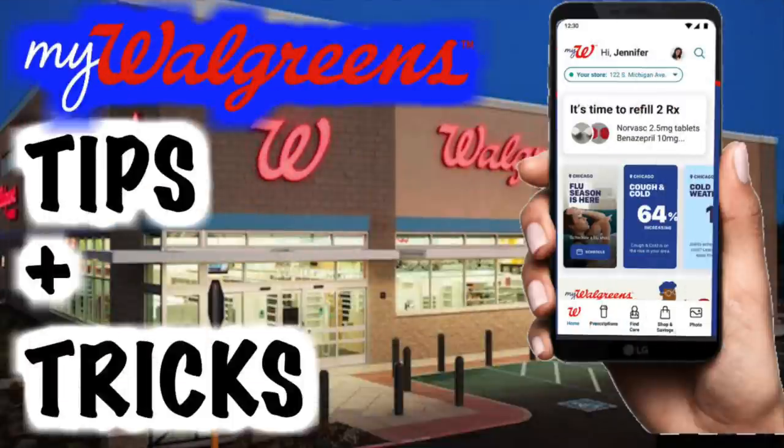Hey friends, Running Kimono here. Today's video, we're going to be talking about the My Walgreens new app and the new system over at Walgreens — some tips and some tricks. I get it guys, this is a drag to have a new system, but rest assured this new program with Walgreens cash is almost identical to Balance Rewards. The only stipulation is that we don't have a beauty program or beauty event anymore.